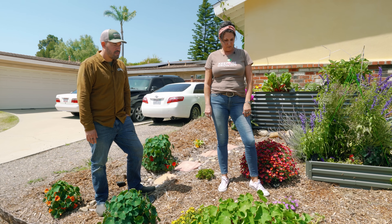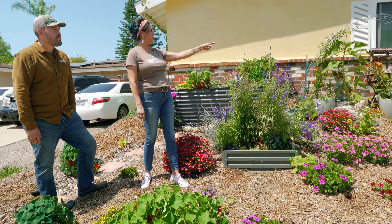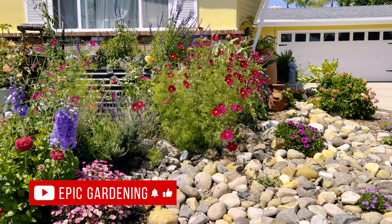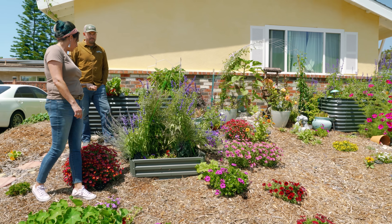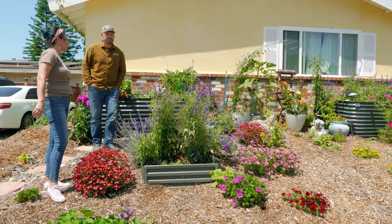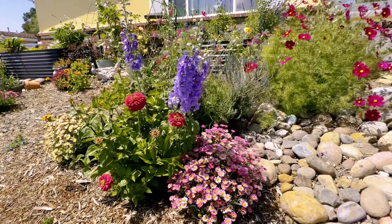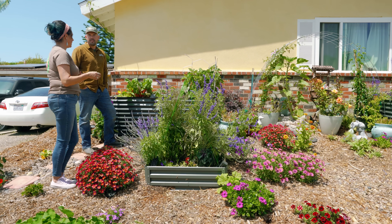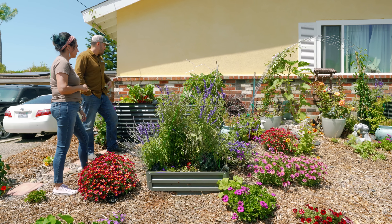This is all stuff planted from starts or seeds. The nasturtiums were from seeds, daisies were starts, foxgloves, cosmos — I didn't even plant the cosmos, those just popped up from last year. The zinnias I planted from seed; I got all those from the San Diego Seed Company. The salvia is from seed, the lavender was a start, and the roses we bought as small ones. But we really needed to get more pollinators — we didn't have any pollinators out here. There's a grapevine edging that kind of just holds the chip drop stuff there.